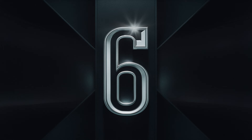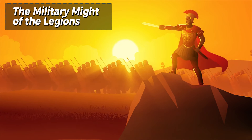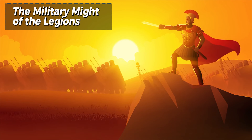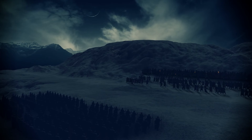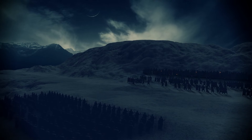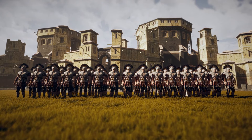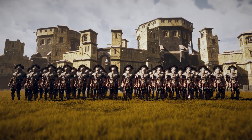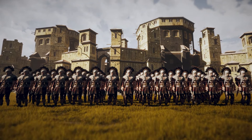Number 6: The Military Might of the Legions. The Roman legions were the backbone of Rome's military power, renowned for their discipline, organization, and innovative tactics. These highly trained soldiers played a crucial role in the expansion and defense of the empire. The legions' ability to adapt to different combat scenarios and their use of advanced military engineering, such as siege equipment and fortified camps, set them apart from other armies of the time.